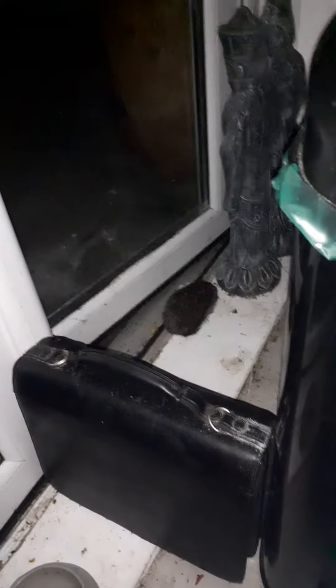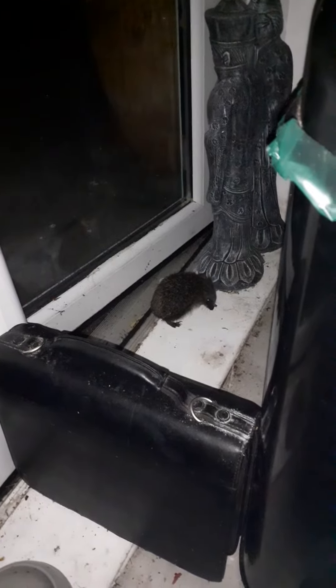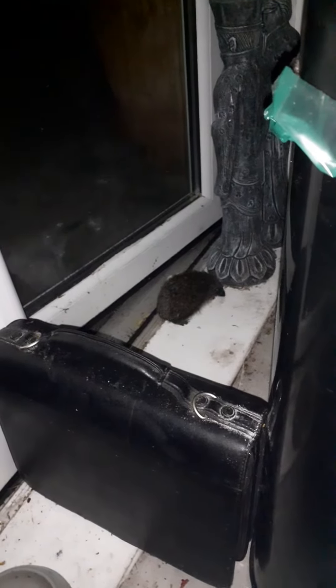We've got a little visitor. He doesn't like the light very much, so we'll just have a little quick look at him. Hello Harry. Hello there. You're only a baby one, aren't you? Just out of the egg, yes you are.